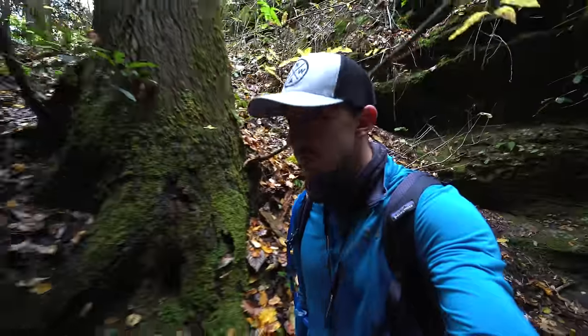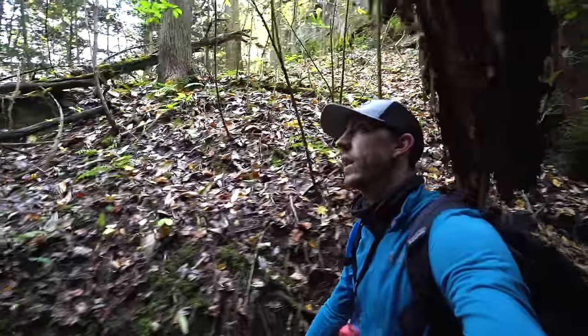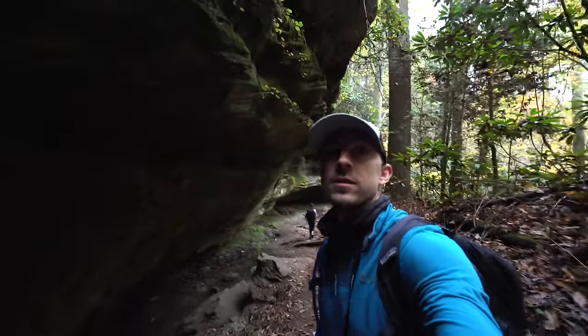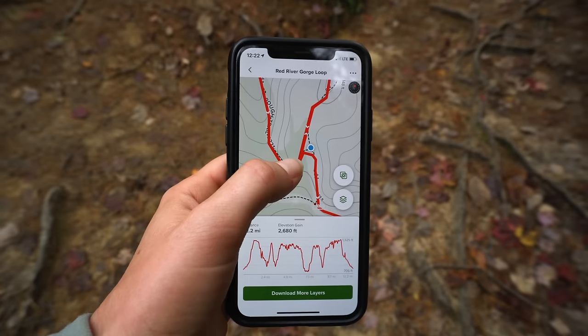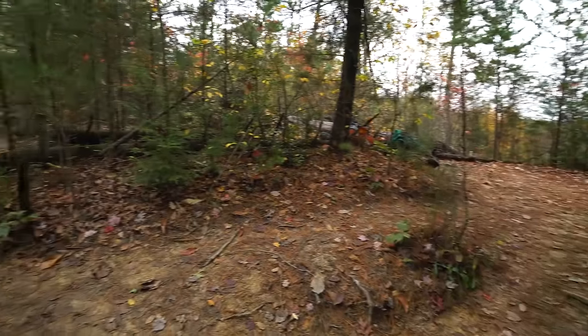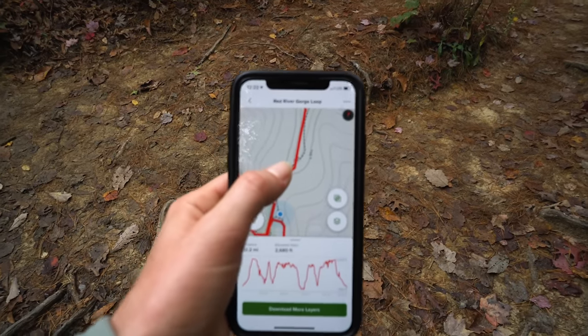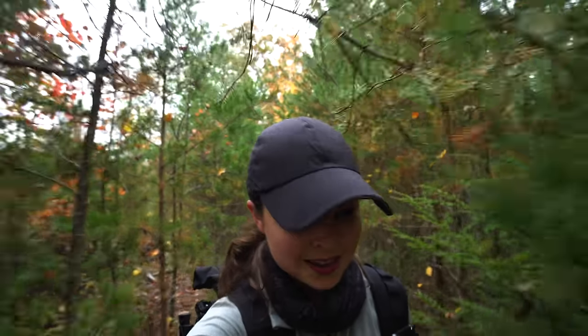This hike continues to impress. This is a super cool part right here — you're just hiking under this cave-y overhang. Trees have fallen down. There's a little detour you can take to a spot called Hanson's View, and we had read in some of the reviews that this was a highlight of the trail for some people, so we're pretty excited to check it out.